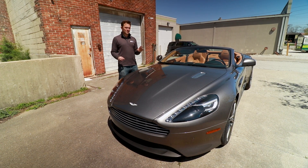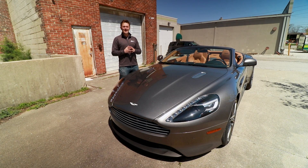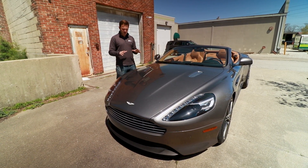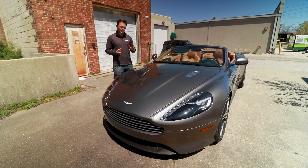Tungsten Silver exterior with a Sahara Tan interior — the color combination is absolutely striking. It matches the body curves so well. Elegant and British is what this car is.